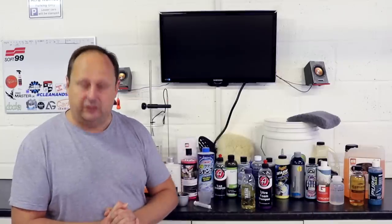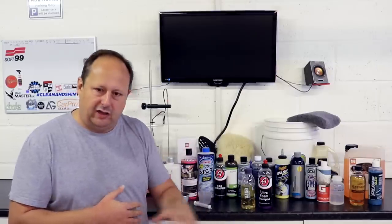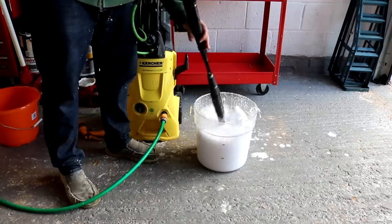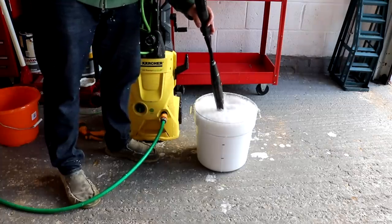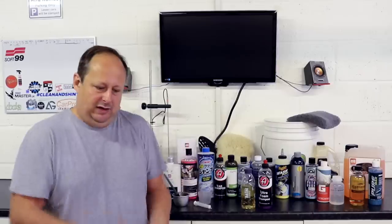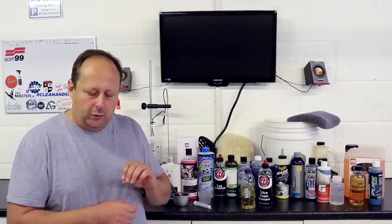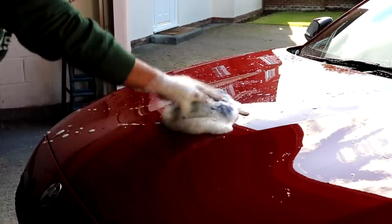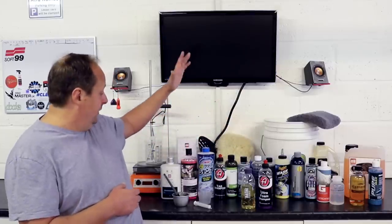You can get a litre of Autoglym Trade Shampoo — they don't go any smaller than a litre — for £6.95, which is a phenomenal price: 15 quid for 5 litres and 46 quid for 25 litres. There is nothing low quality or budget about it. You just chuck in around 40 millilitres of it to 10 litres of water — you're not going to overdose it. It works really, really well.